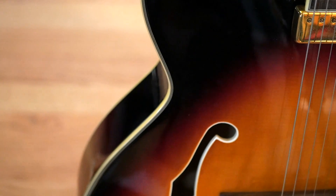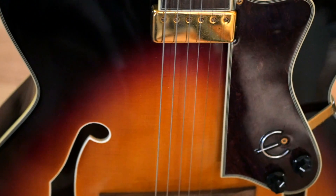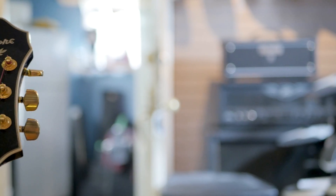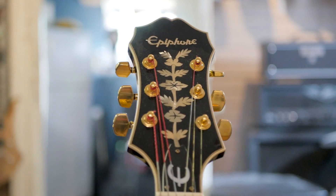If you're in the market for an archtop guitar, then check out our Epiphone Emperor. This one features a single humbucker pickup and an antique sunburst finish. This jazz box might not last too long in the store, so you better check it out before it goes.